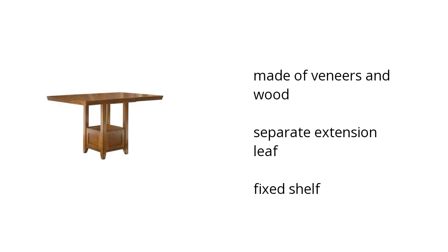Hi, I'm Carmen with the Buzztella Marketplace. If you're looking for great home furnishings, here's what Ashley Furniture has to offer. Here are the top features of the Raylene Counter Height Dining Room Table. It's made of veneers and wood with a separate extension leaf and includes a fixed shelf.